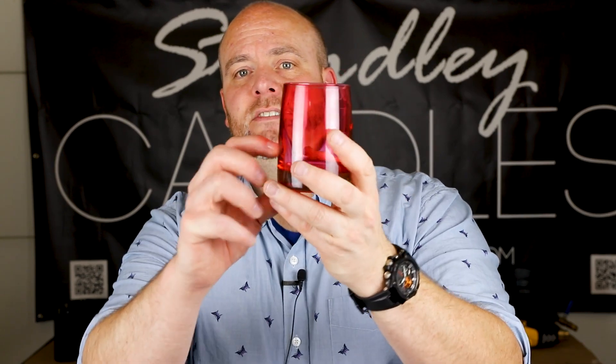If you're new to the channel, definitely hit the subscribe button and the bell notification so you can get alerts anytime I release a new video. The vessels we're going to be talking about today are the new Rainbow Prism collection — these things are really nice, thick glass, and they come in a bunch of different colors.